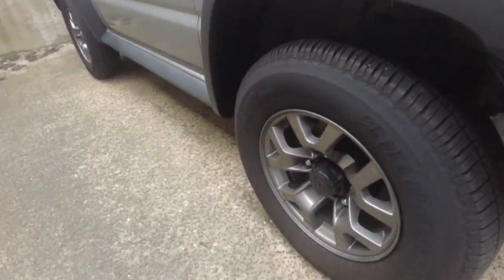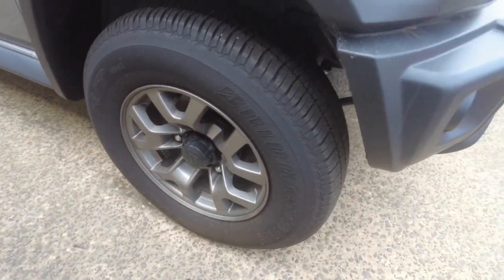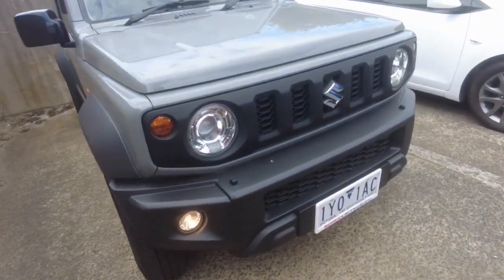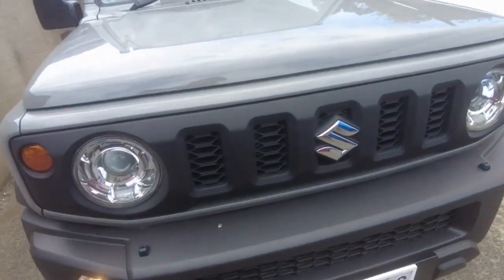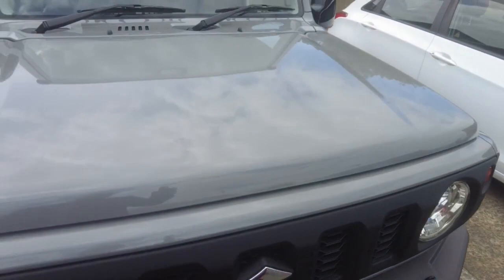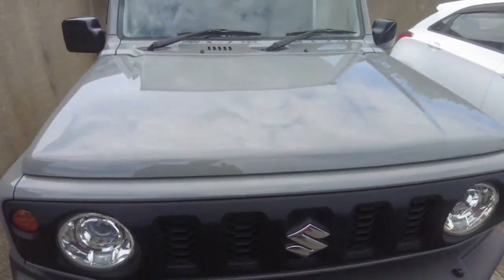Got that first wheel there — not a mark on it, pretty good tires, almost new. You've got your fog lights, your headlights, and your big grille. Same on that side too. Bonnet's in good nick as well — no stone chips or anything like that either.